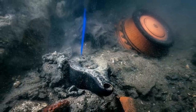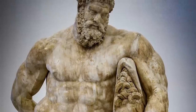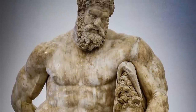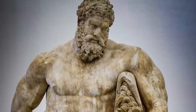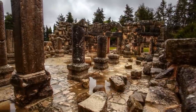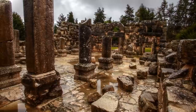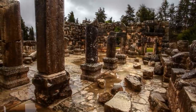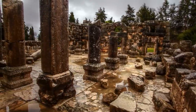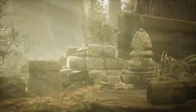Thonis-Heracleion also had spiritual significance. According to Herodotus, the city was where the hero Heracles first set foot in Egypt and where Helen of Troy and her lover Paris sought refuge. This added a layer of myth and legend to the city's bustling trade and vibrant life. But all this grandeur — all these monuments to human achievement — would eventually sink beneath the waves.